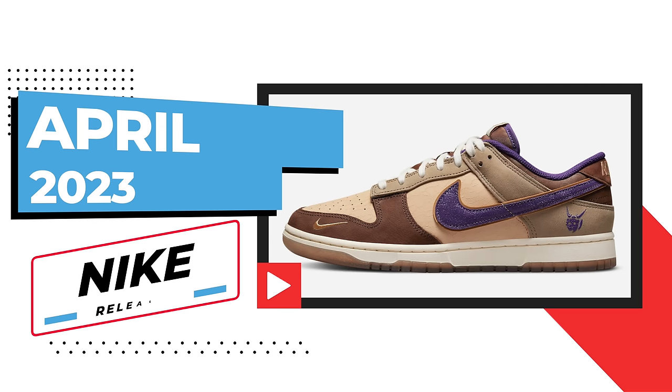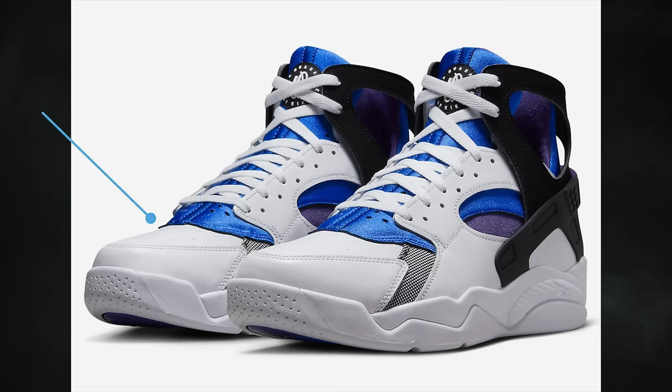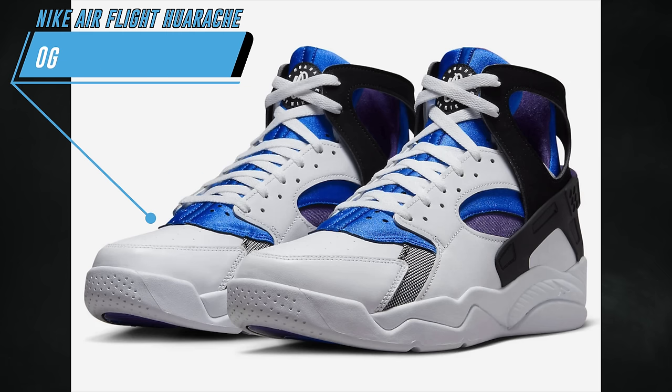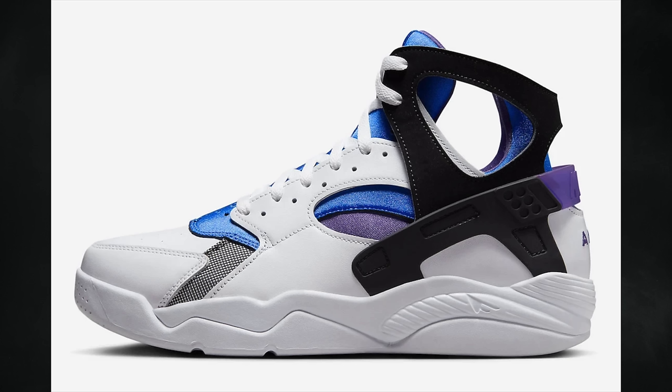From Nike, we have two pairs expected to debut in April however we don't have a release date for them. One of those is the Nike Air Flight Huarache OG, which features a white, varsity purple, royal blue, and mint color combination. This is the OG colorway and they're expected to debut sometime in April for $120.